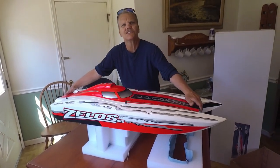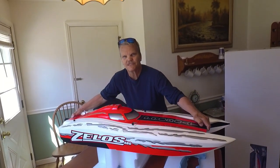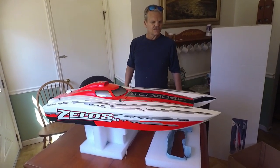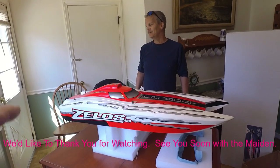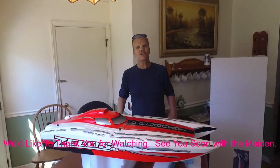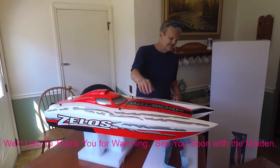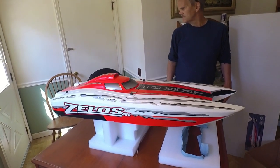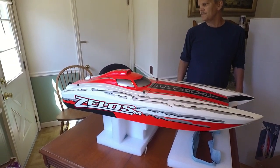Thanks for sharing this with us, my friend. Let's see how heavy this is — I'd say 25 pounds? That's dry weight — no fuel, no battery. Thanks guys, we'll see you next time. Thumbs up if you like this, and we'll leave a link at the bottom. I think this is the only gas-powered boat on Horizon Hobby's web page if you want to check it out.